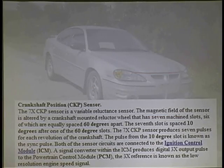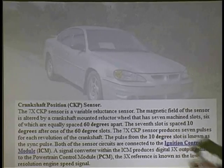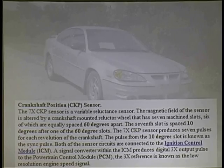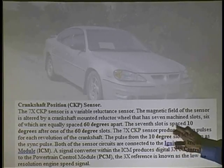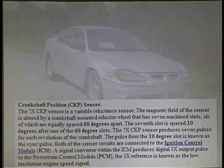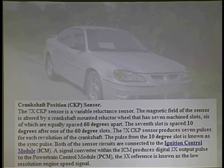Crank sensor. It says that it's got seven machine slots, six of which are equally spaced at 60 degrees apart, but the seventh spot is spaced at a 10-degree offset to identify top dead center. I've got to know where top dead center is.